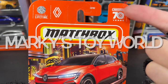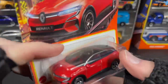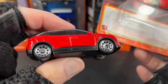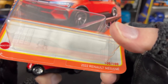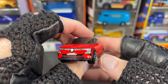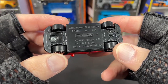This is amazing — Matchbox has been around for 70 years, and it looks like they're celebrating that this year because they have it on the card. Here's a new one I picked up: a 2022 Renault McGain in a nice red color. I got a bunch of new Matchbox that I found.